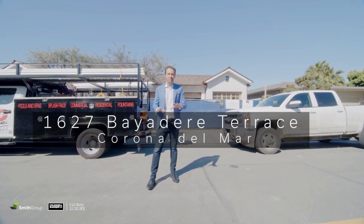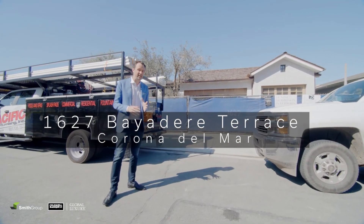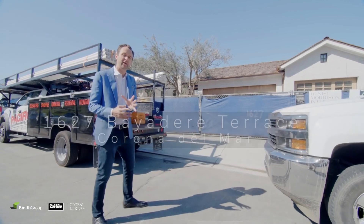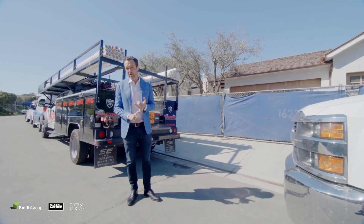Welcome to 1627 Bayadier Terrace, not complete yet. May 1st is move-in date, so we're bringing this to you so you can get prepared. This home was built by John Davarian, who is the contractor.